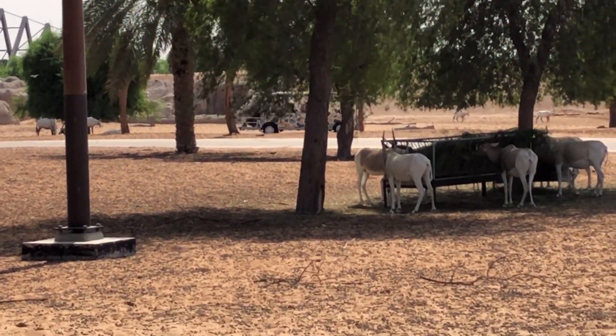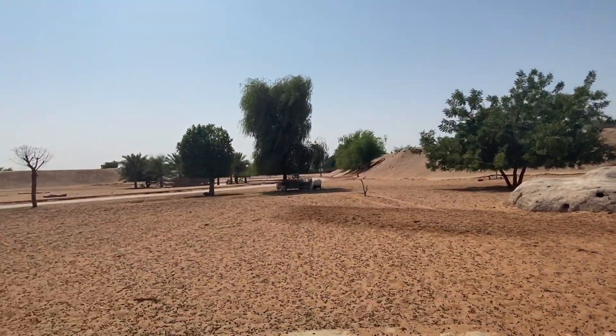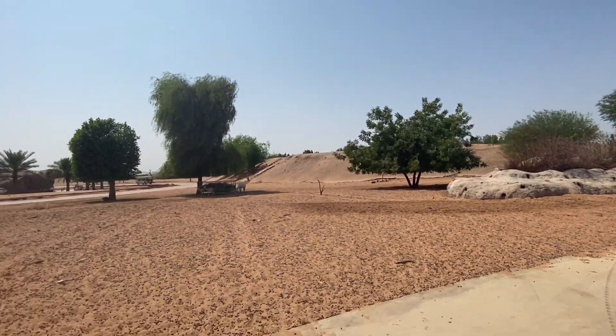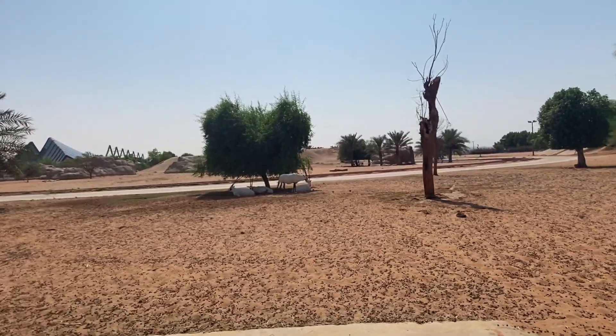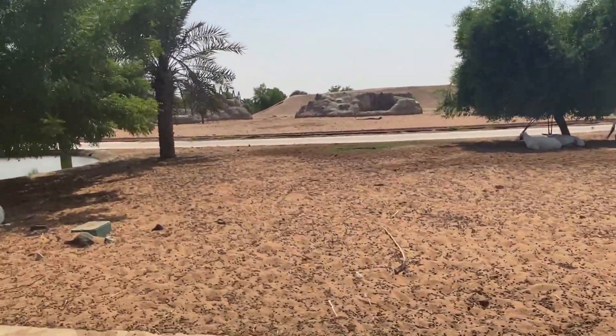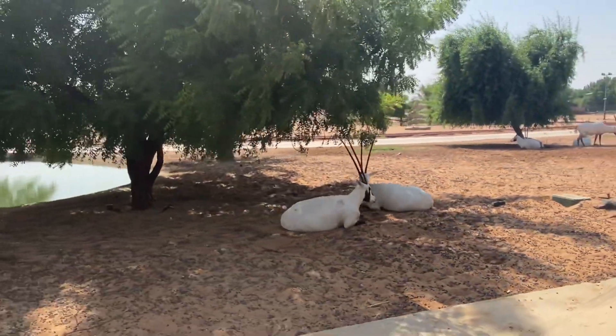This animal has a long horn. They are so close and resting.